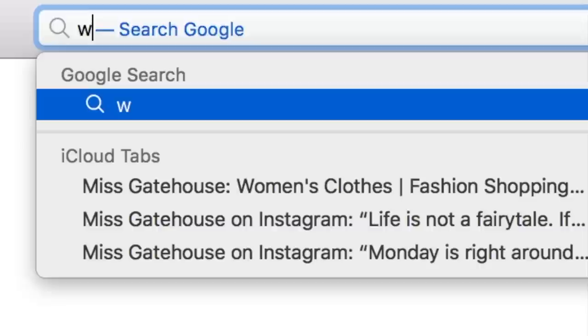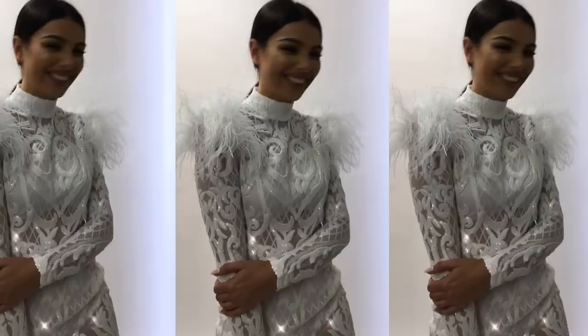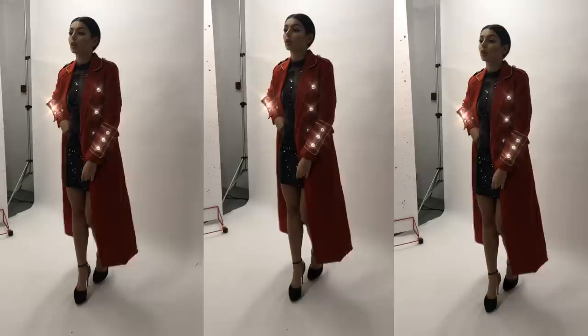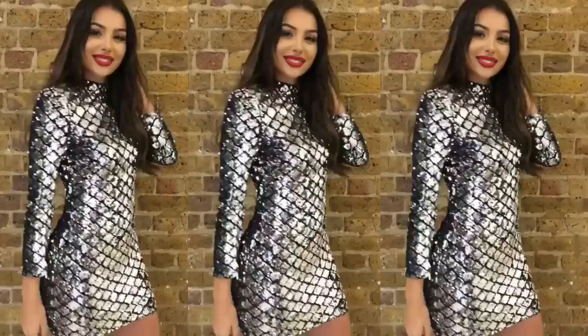So I have launched MissGateHouse.com, which is an online fashion store where I'm selling everything from clothes to shoes and accessories. My collection at the moment is quite small because I've just started, but I will continuously add items to Miss GateHouse. Before we get into the giveaway, I just quickly want to show you the website and what Miss GateHouse is all about.